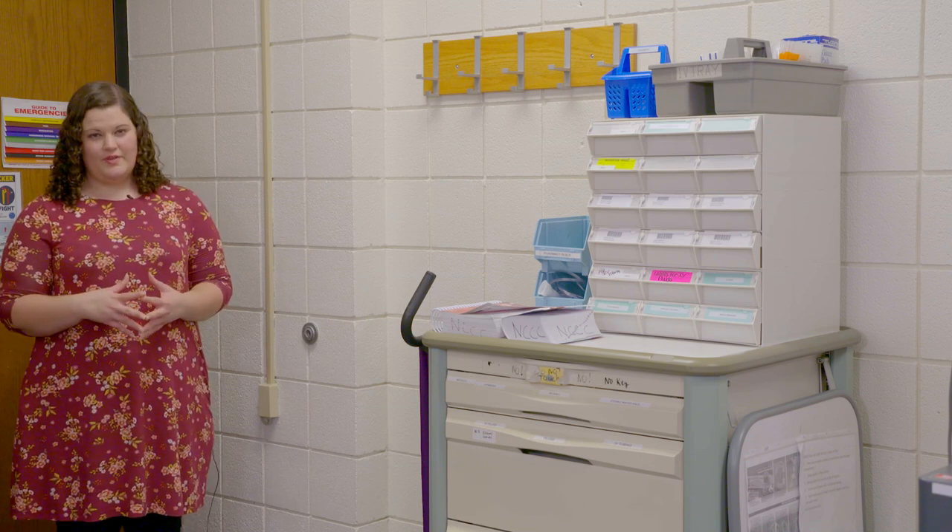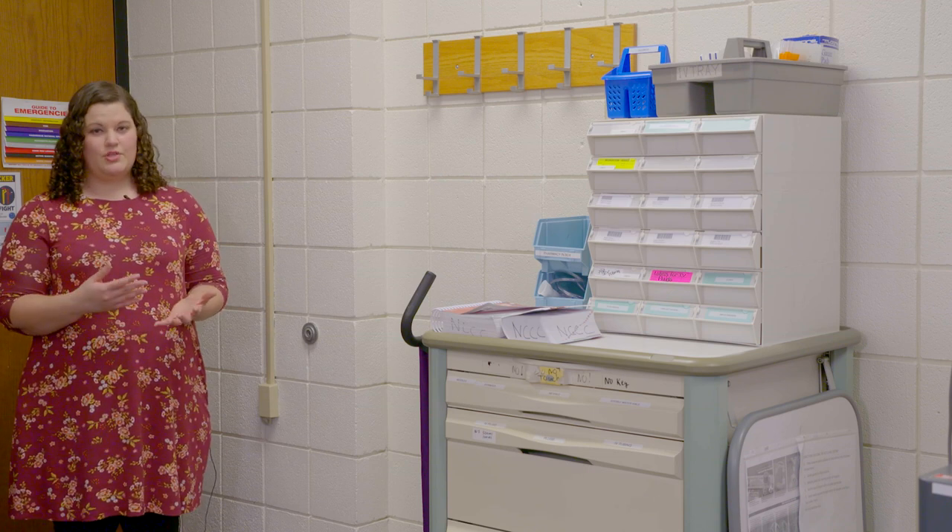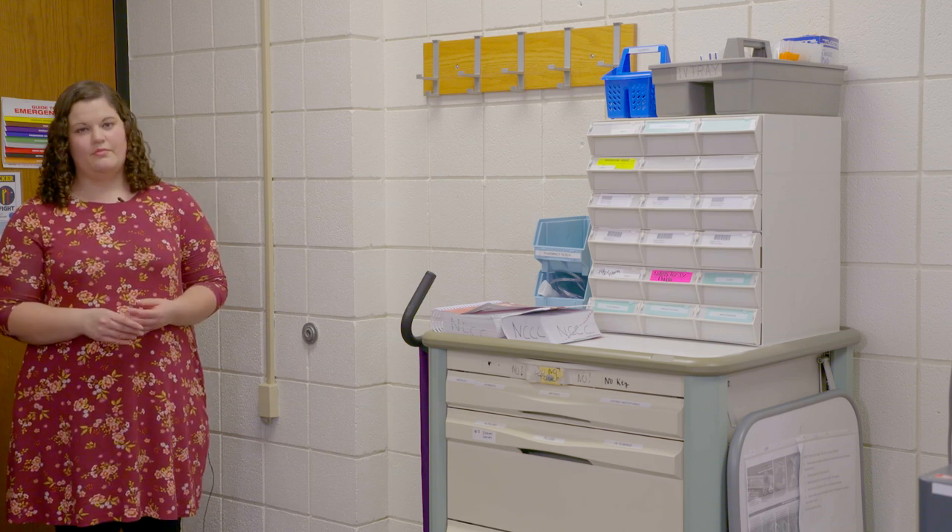Please make sure you watch this whole video before you come for your orientation day, as we won't have enough time to really show you all of this. I'll give you some reminders, but if you can make sure that you are watching this, it would be really good.